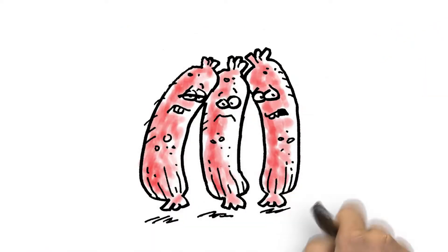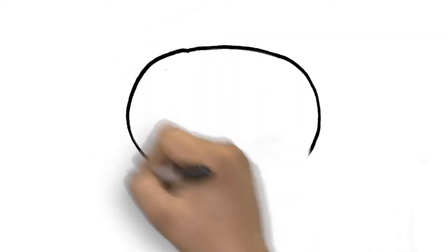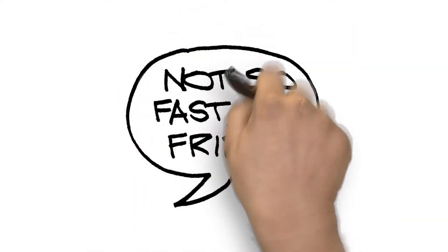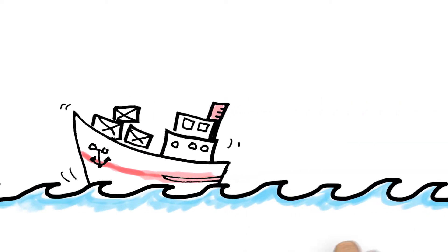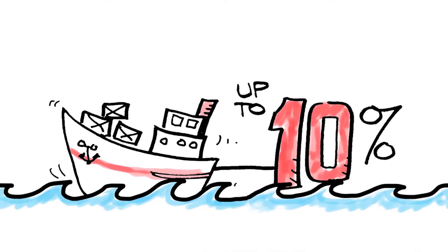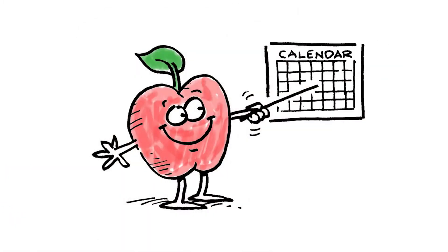Ships make long voyages, giving food plenty of time to spoil. But here's another place where Solstice liquid blowing agent says, "Not so fast, my friend." Refrigerated shipping containers use less power to stay cool — to the tune of 6 to 10% less — when insulated with foam featuring Solstice liquid blowing agent, so produce lasts longer.